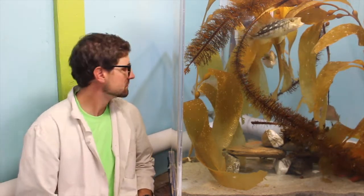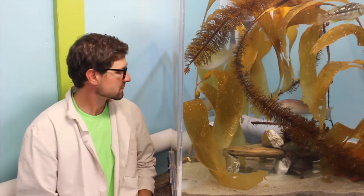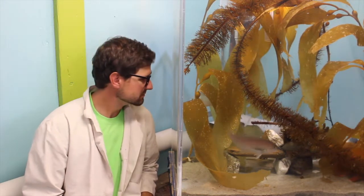Whoa, that was fast. Indeed it was. Now that you're here, take a look in the tank. Do you notice anything different about the fish in there? Make some observations. I mean, they all look different, but they seem to be acting the same. Maybe you should look a little closer.